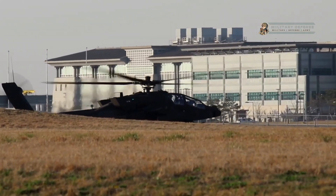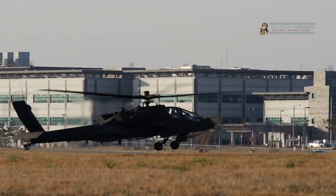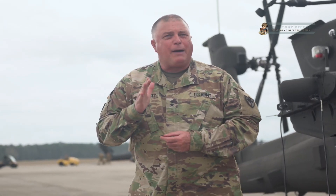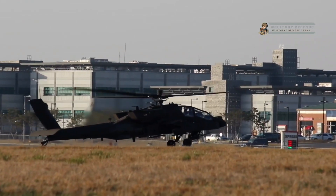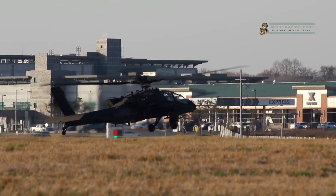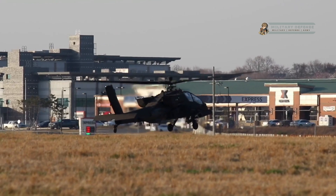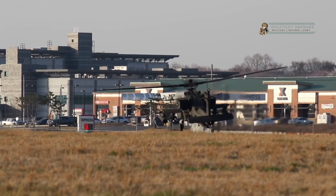It can also carry more weaponry and has improved digital communications, making it a game changer during combat. Previously, as a section commander in a rifle company in Afghanistan, I saw the Apache flying overhead — they were almost like a guardian angel up at 2,000 feet.